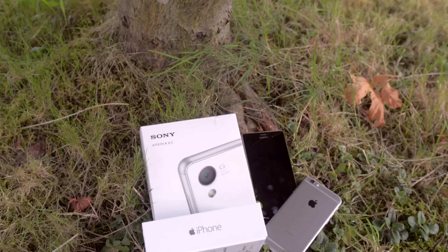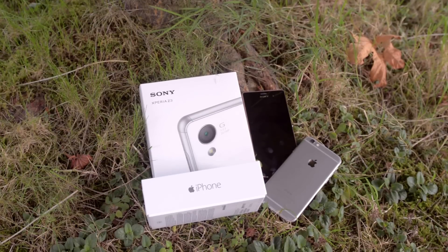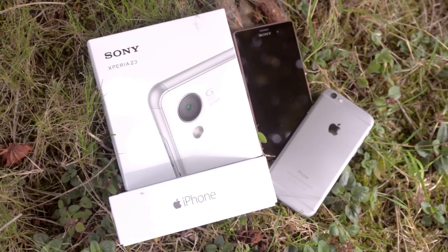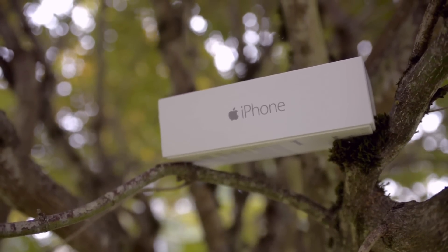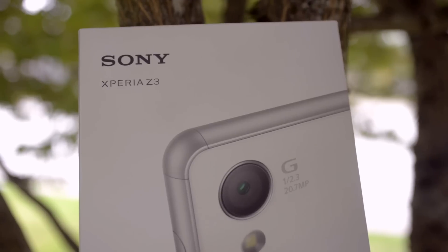Hey, what's going on everyone and welcome to my comparison video between the Apple iPhone 6 and the Sony Xperia Z3. These two high-end flagship devices came out quite recently, share some similarities and quite a bit of differences. In this video I'm going to help you decide which smartphone is the best choice for you.